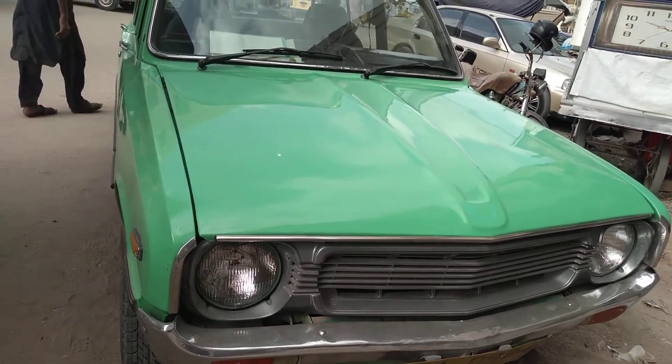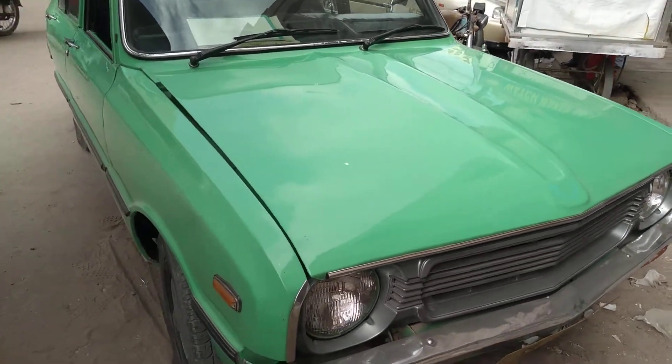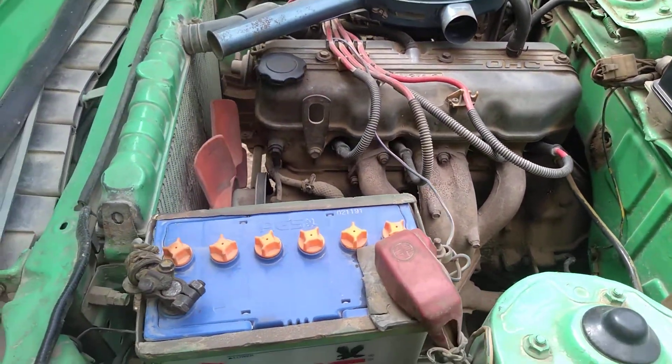Now I am going to show you its specifications and its engine room condition. This is its original engine — see how good its engine room condition is.